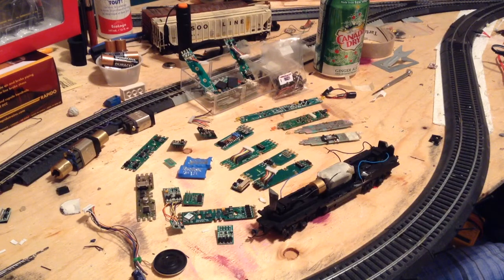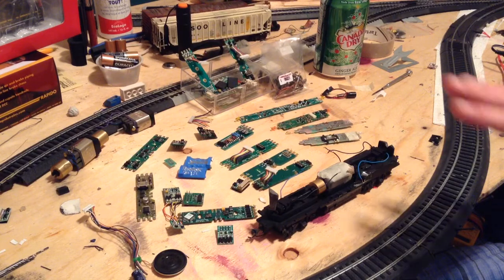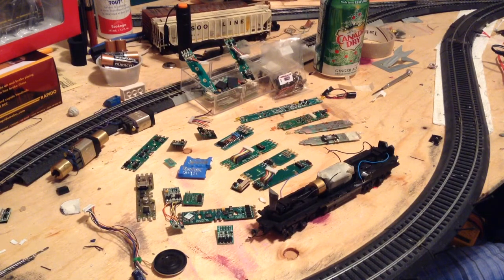Hey everybody, this is CPRL43 with a quick update for you guys. I do have some new stuff to show you — a few decoders that I got from a friend — as well as I'm going to let you guys know what's happening this weekend. I'm going to Super Train. I'll just get into that right now.